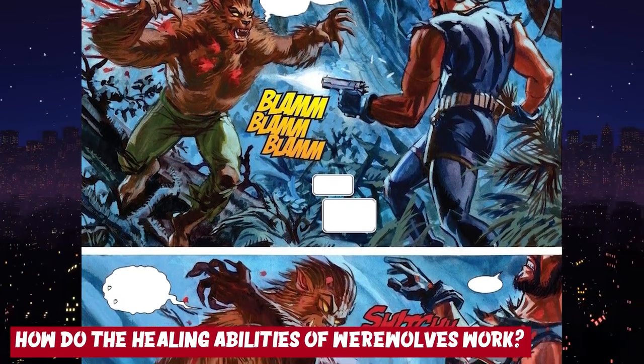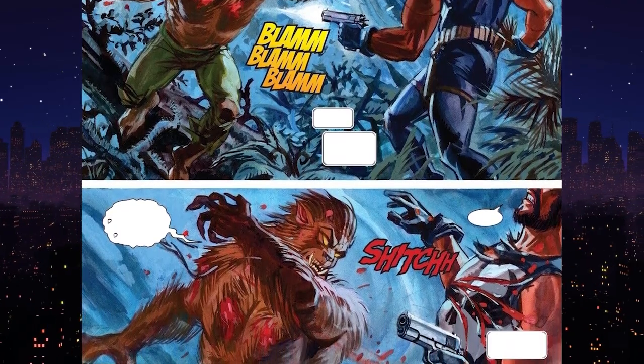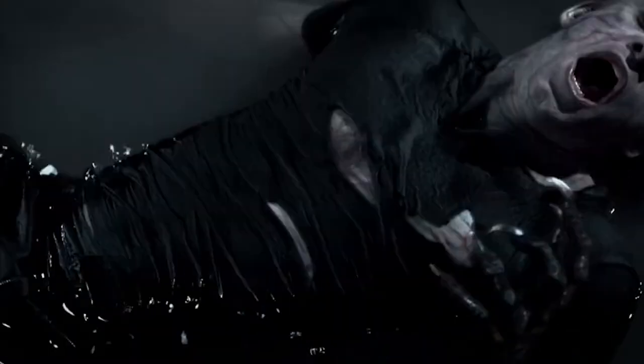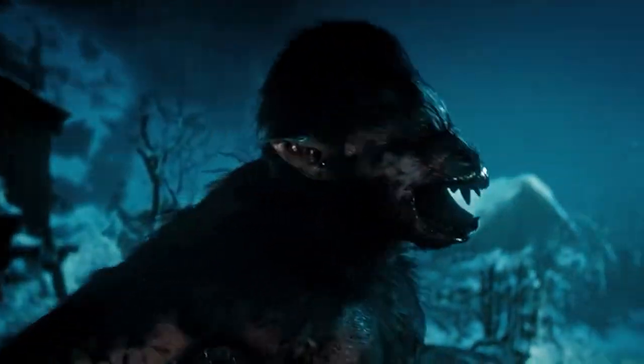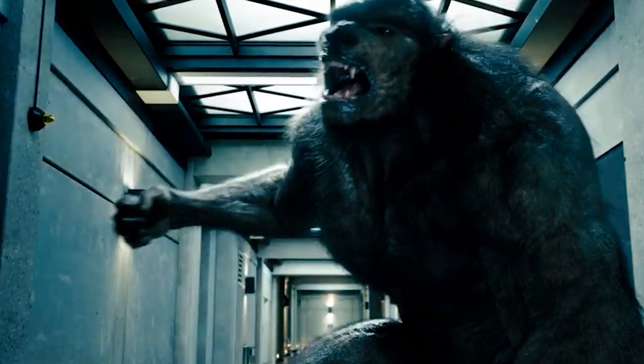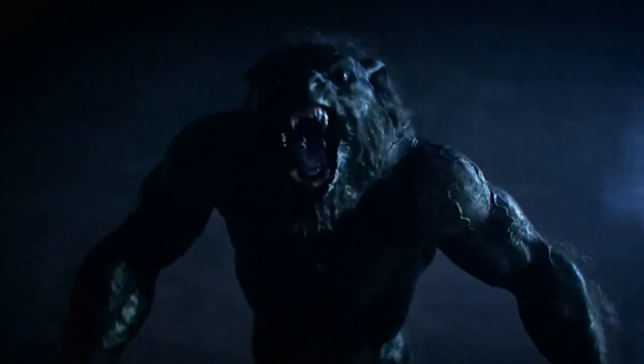How do the healing abilities of werewolves work? Werewolves do not have the ability to regrow or regenerate any body parts, and they cannot magically heal any injuries or wounds. While many supernatural creatures can regenerate limbs or self-heal, any damage caused to a werewolf in either human or wolf form will remain as it is, and only heal with time or adequate treatment. If a werewolf were to lose a limb, that body part would remain missing for the rest of their life. In werewolf form, they can heal from injuries at a speedier pace than humans, but just like humans, a werewolf's hair and nails would keep growing. Otherwise, they do not possess any regenerative abilities.